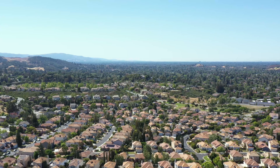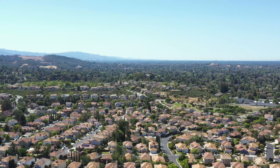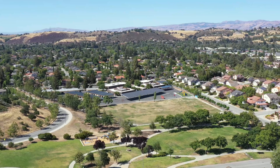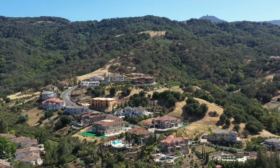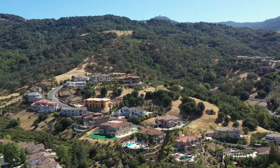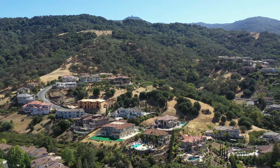Glencrest was built around Williams Elementary in the 1980s and has larger sized homes due to the year built. Glencrest is very convenient to the local park and elementary school. County View Estates are much larger and newer, and many of these homes have views and large lots. You can find homes in this area over 4,000 square feet. This is a very high-end area with more custom homes nestled against the foothills.